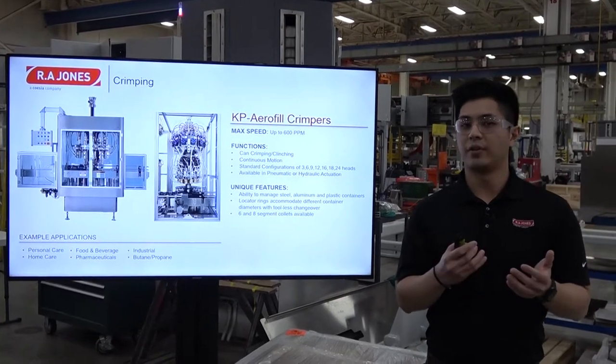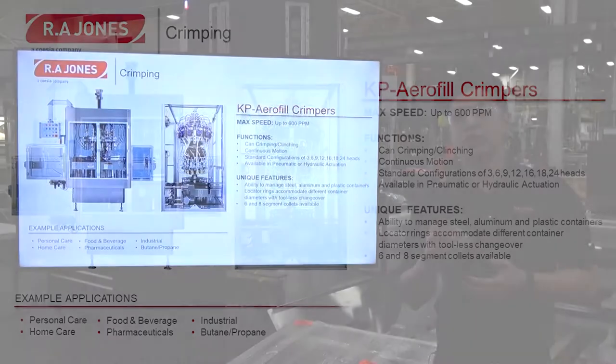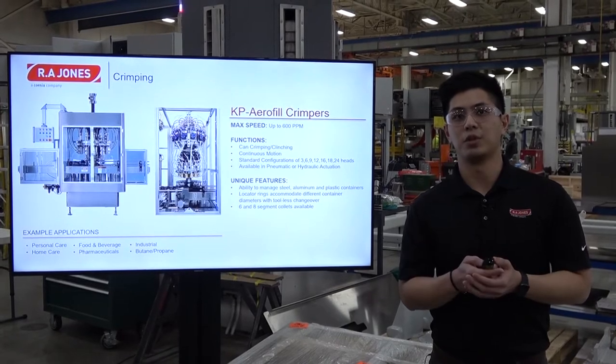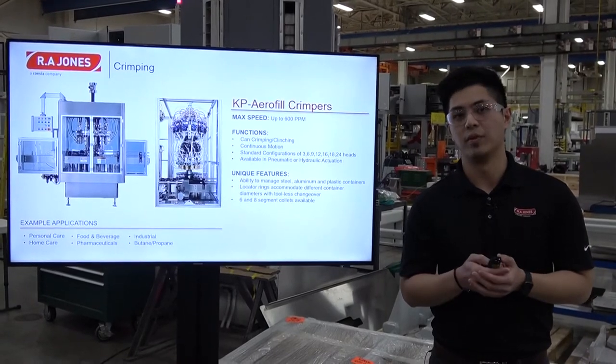As KP Aerofill, one of our specialties is that we're able to offer machines in both hydraulic and pneumatic applications. A good example here would be our crimpers. These machines can run up to 600 cans a minute, also in standard configurations of multiple heads. They're able to manage steel, aluminium, and plastic containers. The locating rings on this machine accommodate different container diameters for less changeover. We have six and eight segment collets available for these machines.